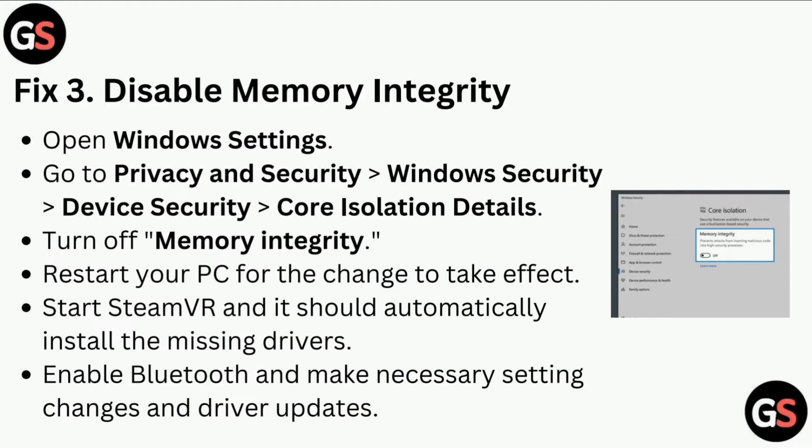Open Windows Settings, go to Privacy and Security, then Windows Security, then Device Security, then Core Isolation Details, and turn off Memory Integrity. Restart your PC for the change to take effect. Start SteamVR and it should automatically install the missing drivers.